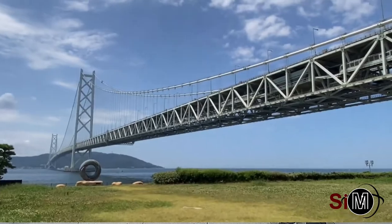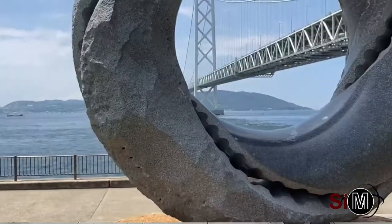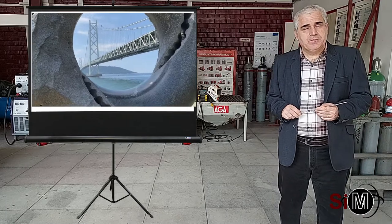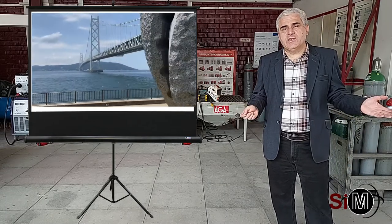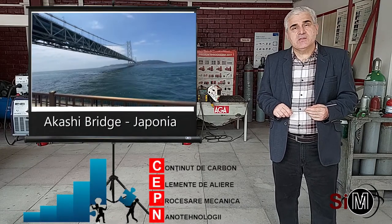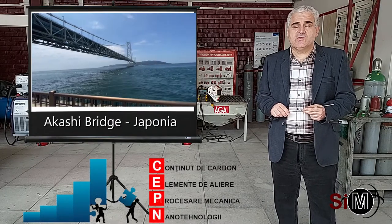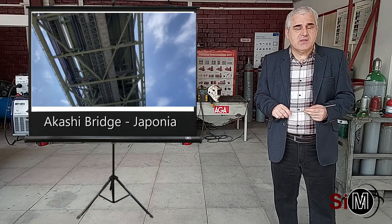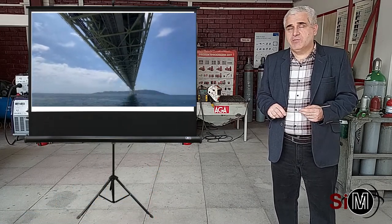Progresele realizate în ultimii ani în domeniul elaborării oțelelor de înaltă rezistență, precum și în domeniul tehnologiilor de sudare, au permis inginerilor să realizeze construcții metalice sudate absolut remarcabile. Un exemplu în acest sens este podul Akashi din Japonia.